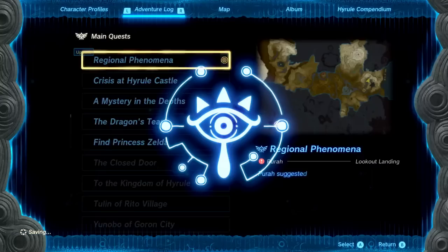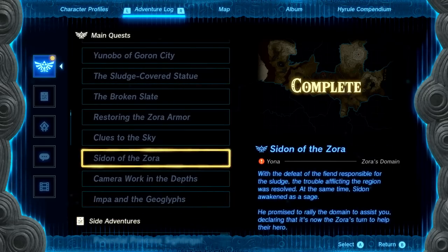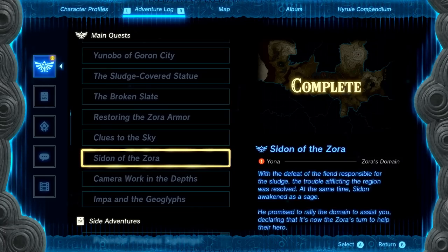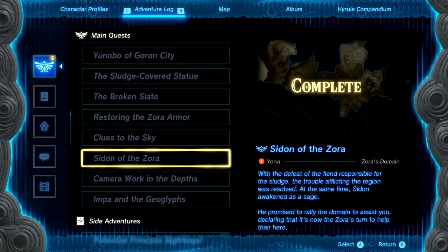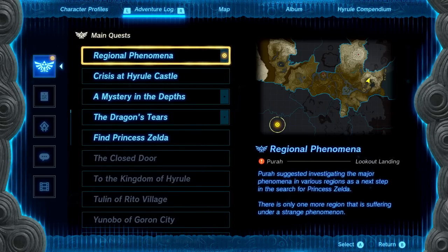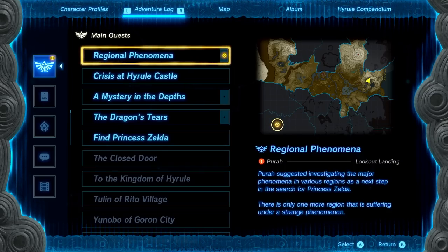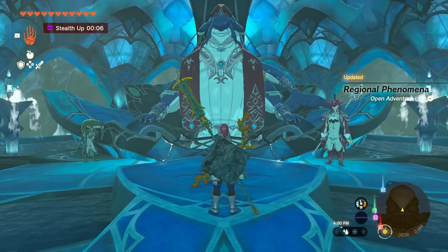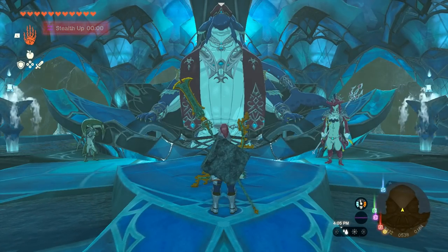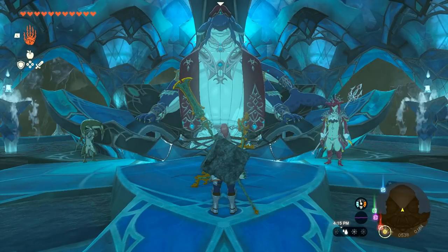Looking at what's left: with the defeat of the fiend responsible for the sludge, Sidon awakened as a sage and promised to rally the domain to assist, declaring it's the Zora's turn to help their hero. The Regional Phenomena quest updates — there's only one more region suffering from a strange phenomenon. We'll be heading to the Gerudo village next to help them out. That wraps it up for today's episode of The Legend of Zelda: Tears of the Kingdom — thank you for watching, see you next time!